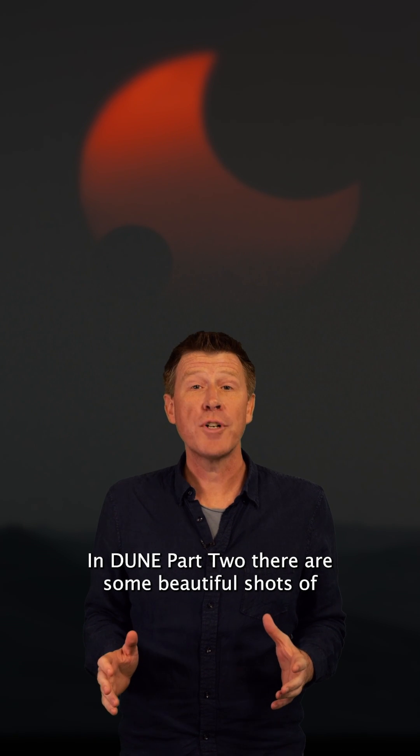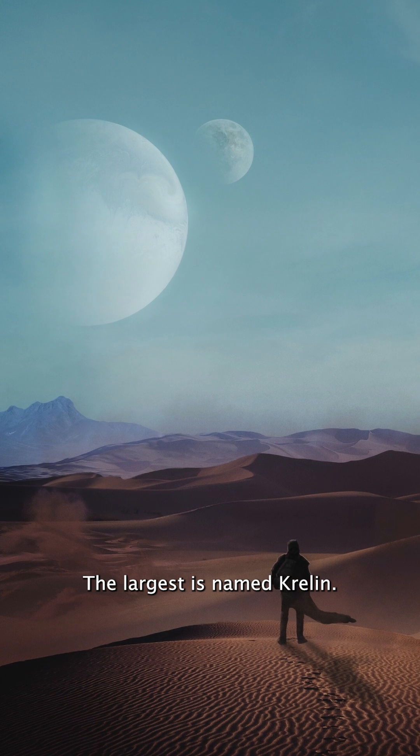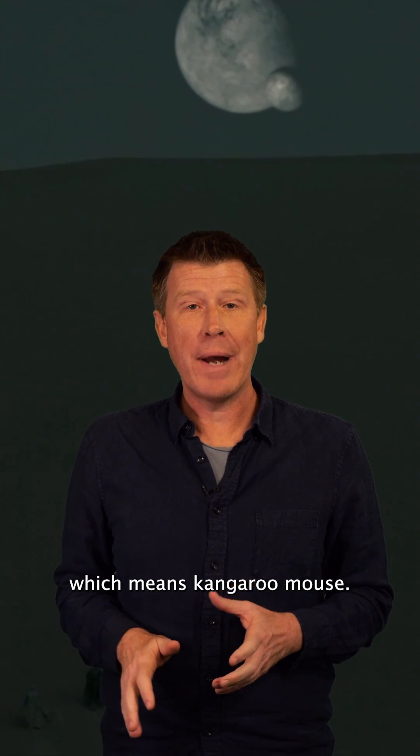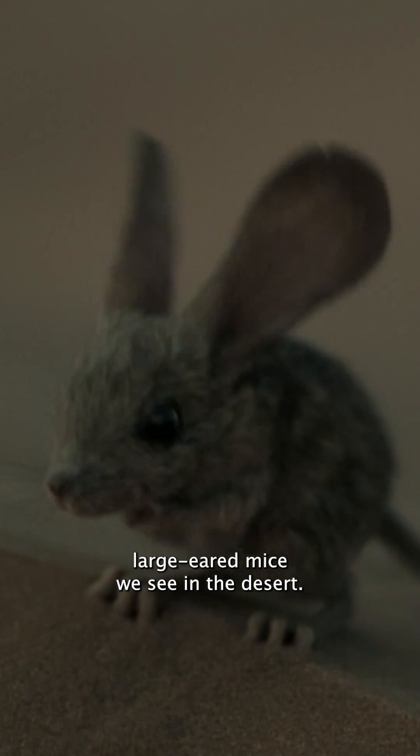In Dune Part 2, there are some beautiful shots of the sun being eclipsed simultaneously by two moons. The largest is named Krelin. The second moon is called Muad'Dib, which means kangaroo mouse. It's also the name that Paul Atreides chooses for himself among the Fremen, inspired by the large-eared mice we see in the desert.